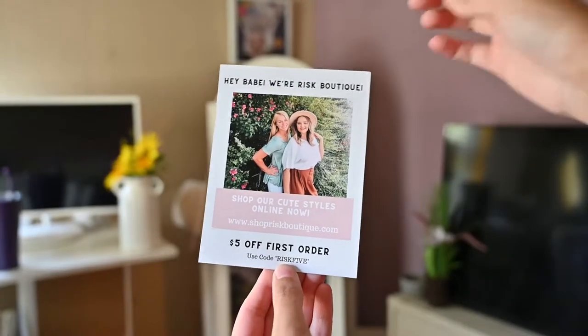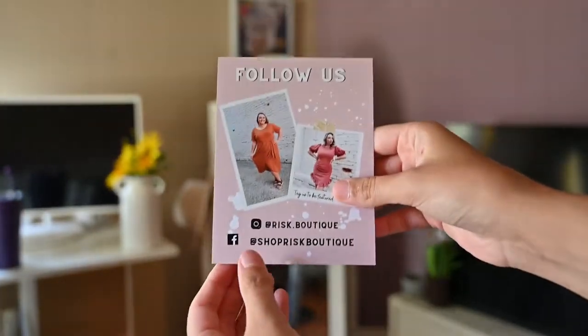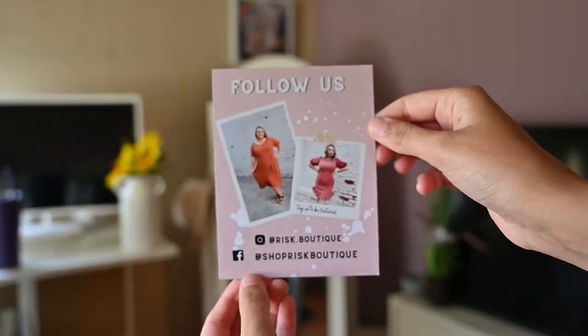I also made some cards on Canva that I leave in local businesses, just to get your name out there and grab people's attention. This is definitely not a need — you don't have to have these — but it's a fun little thing to do, just to leave around your town, get people talking, and hand them out anywhere you go.